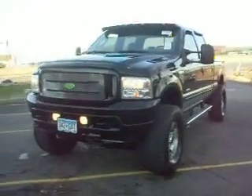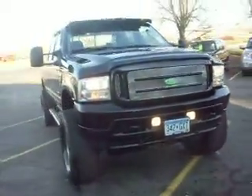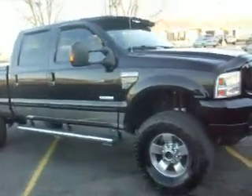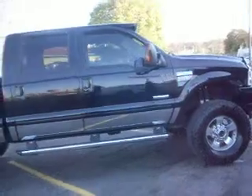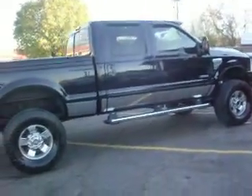2004 Ford F-250 Super Duty. This is a Lariat Crew Cab model. As you can see, this truck has a lift kit on it — very sharp looking truck. 18-inch chrome wheels, 355-inch tall tires.